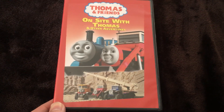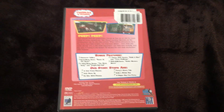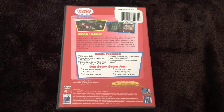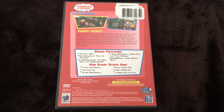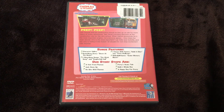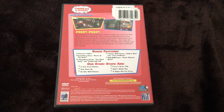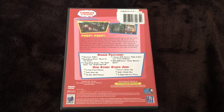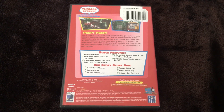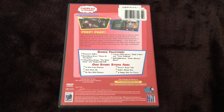Here's the spine — this is the original 2006 release. On the back: Thomas & Friends logo, 'Making Tracks to Great Destinations,' two snapshots both taken from the episode A Friend in Need, which is not on this release. The story stops are: A Visit from Thomas, Jack Owns Up, On Site with Thomas — the title episode, strangely listed third — Percy's Scary Tale, Kelly's Windy Day, and A Happy Day for Percy. Bonus features include a character gallery with Thomas, Percy, and the pack characters, Real Long Story, Down at the Docks, and two sing-along songs: The Work Song and Engine Roll Call.